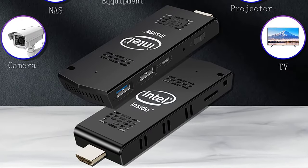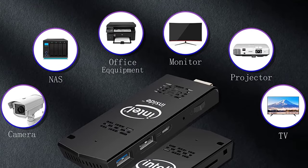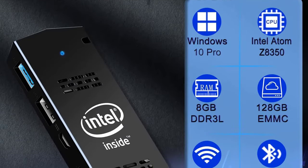It can satisfy your basic applications such as office, email, web browsing, video playing, home entertainment, industry applications, etc.